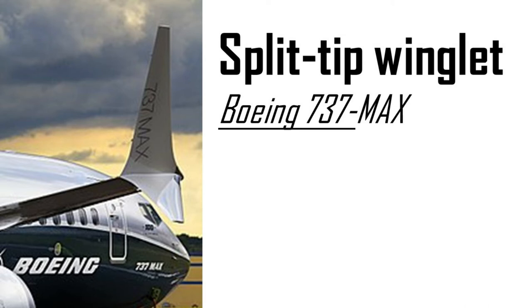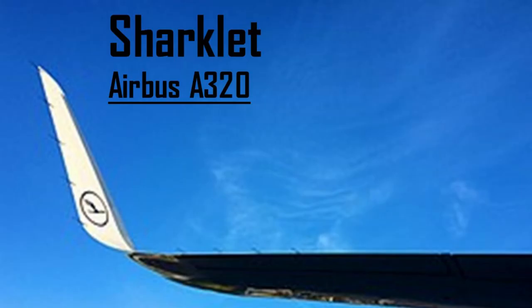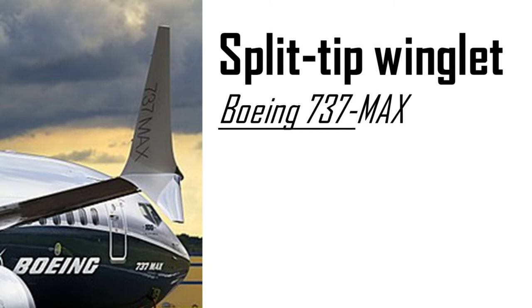Winglets come in several types as well, with the most common being standard winglets with a fin installed at a 90-degree angle on the wing, blended winglets that are slightly curved at about 70 degrees, spheroid winglets that are completely curved over the wing, and split scimitar winglets, which feature an upside-down winglet attached onto a blended winglet.